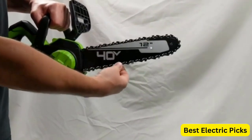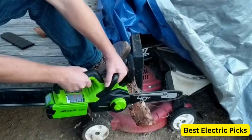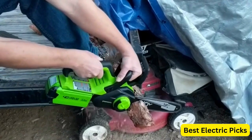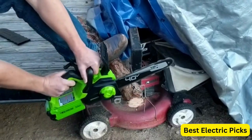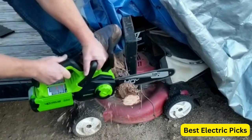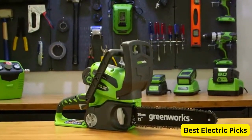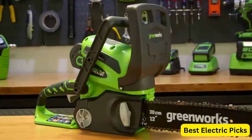Additionally, the Greenworks Chainsaw features an automatic oiler system, which lubricates the chain and bar for smooth operation and extended lifespan. The tool-less chain tensioning system allows for quick and easy adjustments, ensuring optimal performance and safety. Whether you're trimming branches or cutting firewood, the Greenworks 40V 12 Chainsaw offers a reliable and efficient solution, making it a great addition to your collection of outdoor power tools.